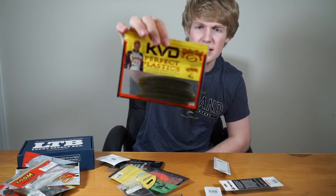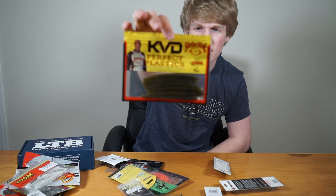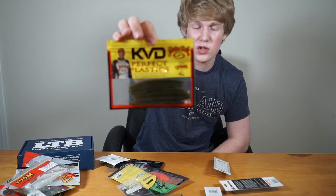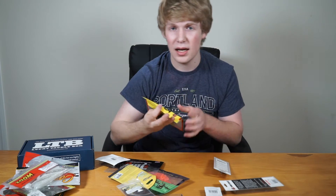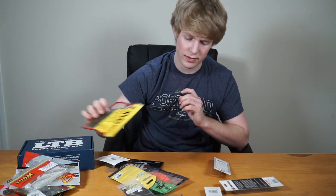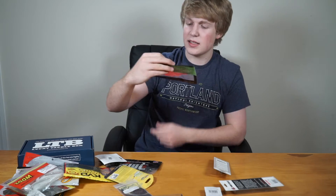Next we have the KVD baits — these are small senkos in watermelon color. Watermelon is really good for summertime and springtime pre-spawn. These are perfect sizes for drop shotting.